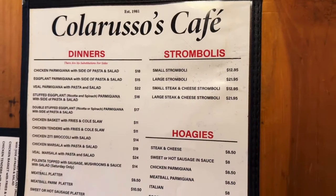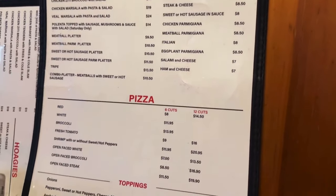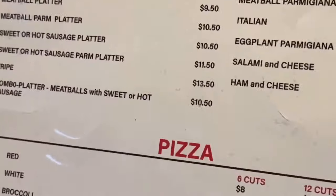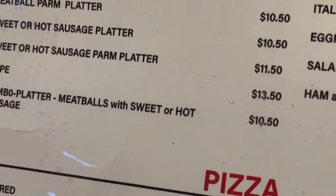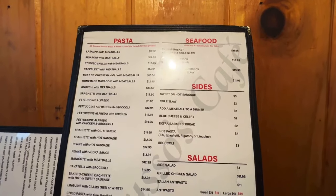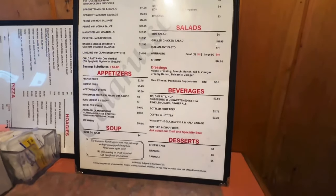The menu is very simple here: dinners, strombolis, hoagies, pizza, and some toppings. Look what they have — tripe at $13.50, not a bad deal. They also have pasta, seafood, sides, salads, appetizers, beverages, soup, and dessert. Someone's picking out what he's going to eat to go with that tripe.